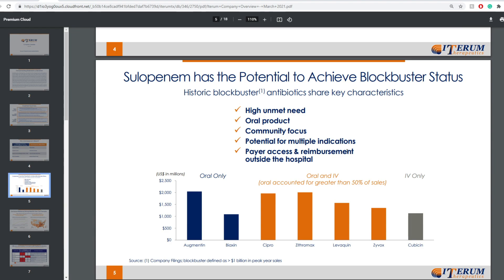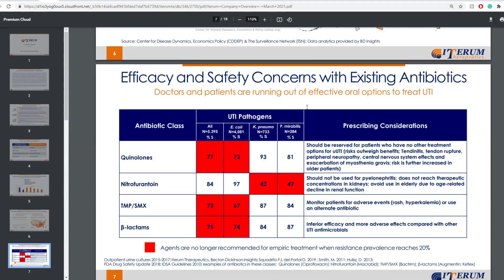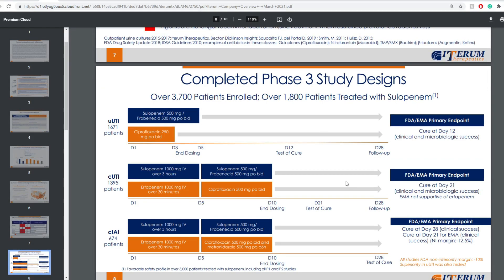Here's a quick comparison between oral and IV-only, and you can see there's a high unmet need. There's also a heat map for 2017 patients, by zip code, that would benefit from this. In terms of completed Phase 3 study designs: over 3,700 patients enrolled and over 1,800 patients treated with sulopenem. The FDA and EMA primary endpoint — cures at 12 days — is for uncomplicated UTI. For complicated UTI, cure is at 21 days, though EMA was not supportive of intra-penem there. For CIAI, cure at day 28 for clinical success, and cure at day 21 for EMA clinical success.